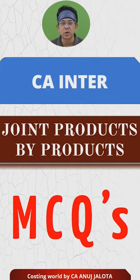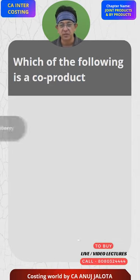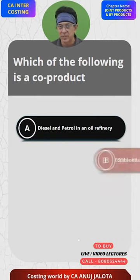Joint products, by-products MCQs. Which of the following is a co-product? There are four options. Option A: diesel and petrol in an oil refinery. That is definitely a joint product, so that's not your answer.